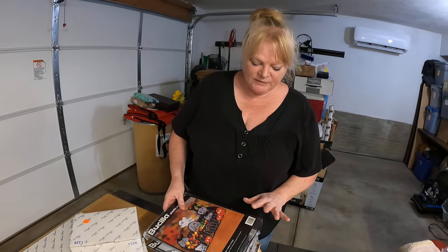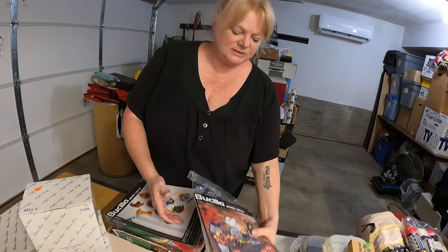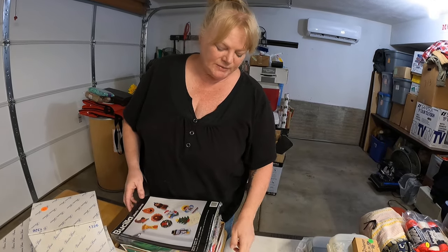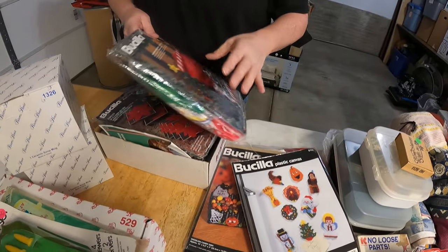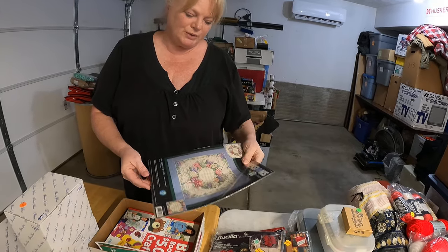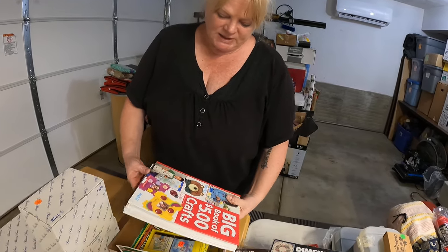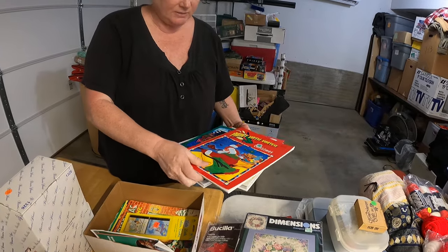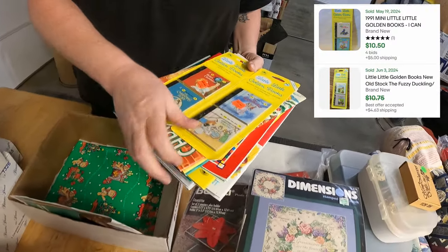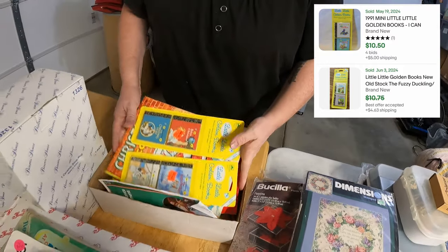I got a bag for a dollar of needlepoint canvas kits — Classic Canvas Kits. That one's a Halloween, this is a Christmas, another Christmas. The cross stitch ones can be worth a lot of money — the Dimensions Gold Collection cross stitch can be $40-$50 a piece. We don't see any of those here, but here is a Dimensions embroidery kit. I also picked these up from the free box: coloring books and little brand-new Little Golden Books — just two of those little things, out by the curb with cookbooks for free. For dollar auction, I also got some corn server sets for corn on the cob.